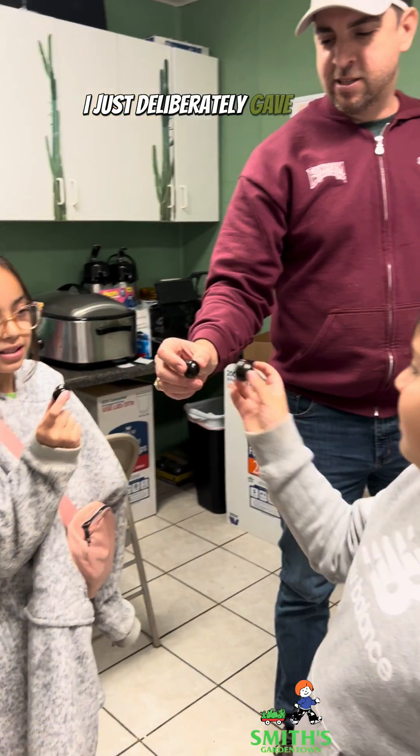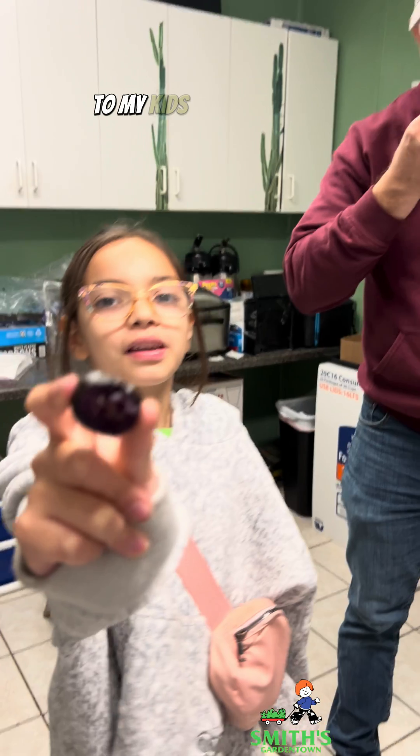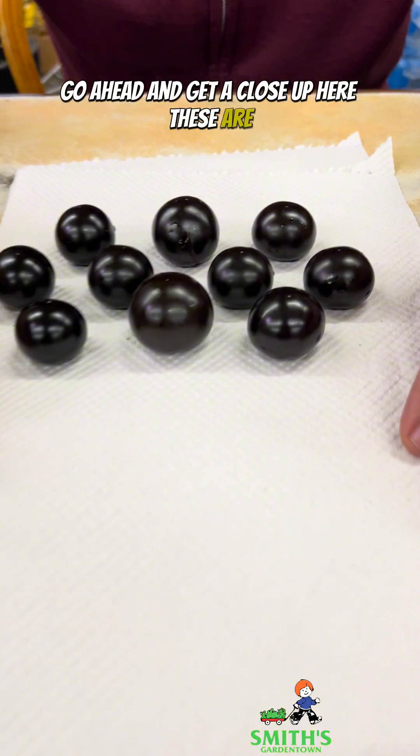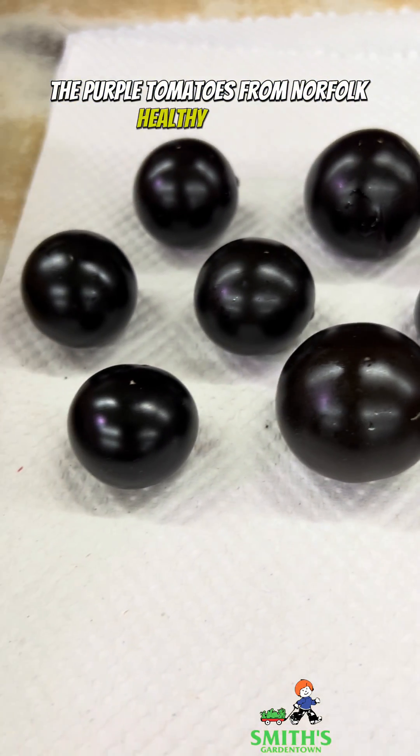I just deliberately gave GMO, genetically modified organisms, to my kids, and they loved them. So these right here, go ahead and get a close-up here. These are the purple tomatoes from Norfolk Healthy Produce.